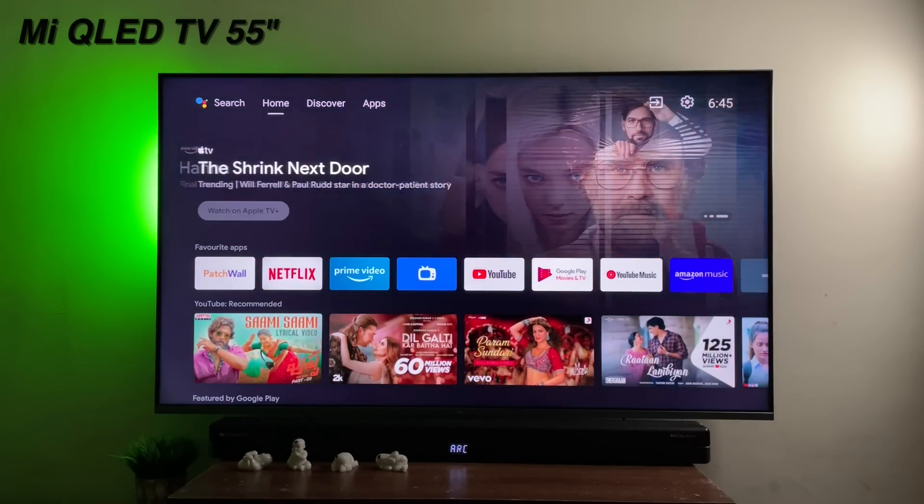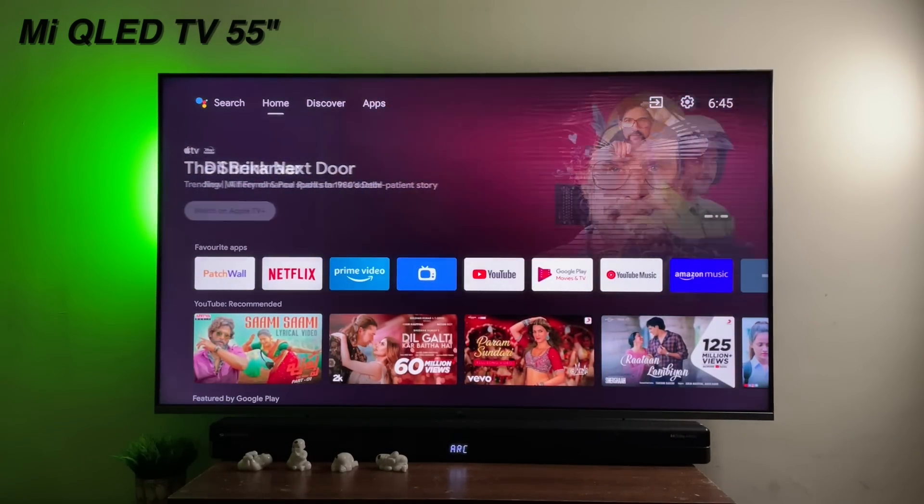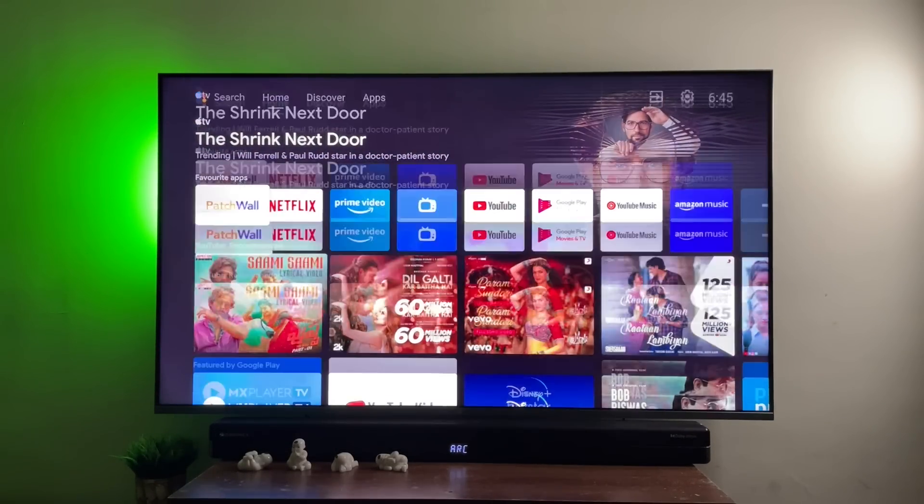All right, let's address the elephant in the room — which TVs will be getting this update? Well, all Android TVs running Android TV 9 and above will be receiving this update. I've checked this on my 55-inch Mi QLED TV, which is running Android TV 10. In fact, this is where I first discovered this update. Looks absolutely gorgeous.